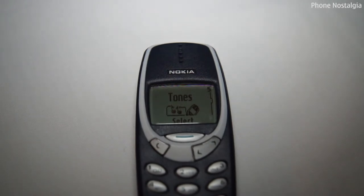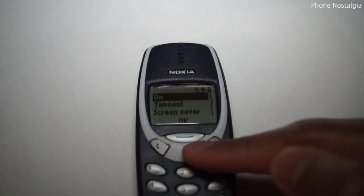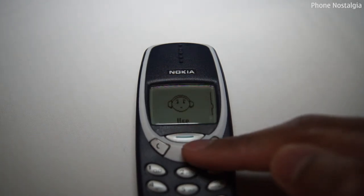Screensavers on the handset could also be changed for different profiles. For example, I had this one for silent, but there were many others to choose from.